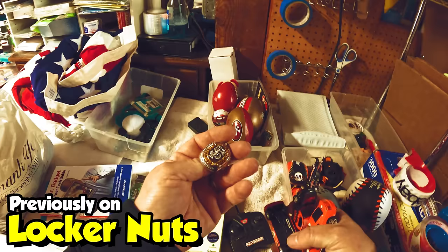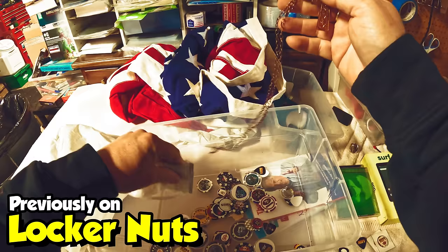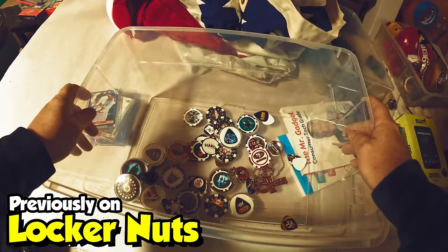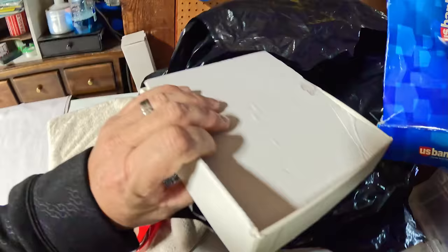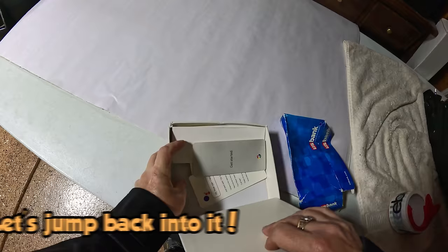Oh look at that, that's a Super Bowl ring! How neat. We have a bunch of poker chips — Kiss Giants. Oh, there's the Undertaker. Okay, what else we got here? Keep digging.